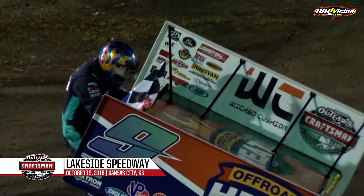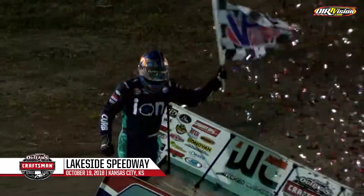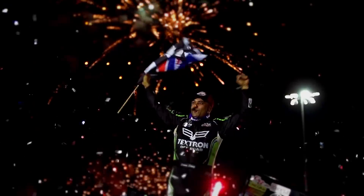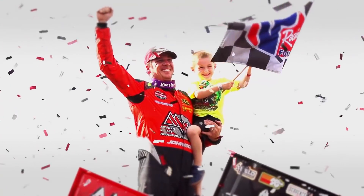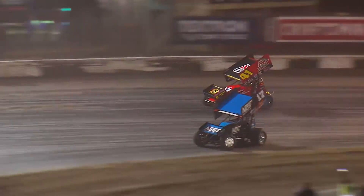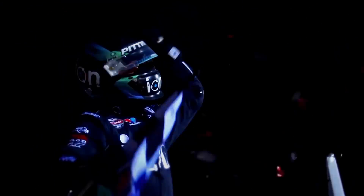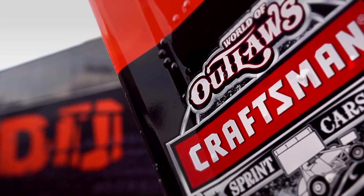Your winner here tonight of the FVP Platinum Battery Shootout — Darren Pittman with the number nine car, his ninth win of the season. For live coverage of every World of Outlaws Craftsman Sprint Car Series event and extended on-demand race content, visit dirtvision.com. For full race results, highlights, and series news, visit worldofoutlaws.com.